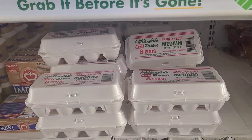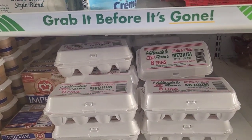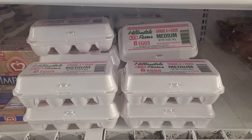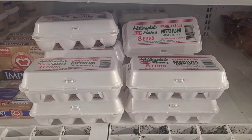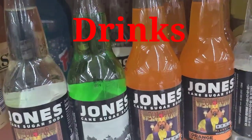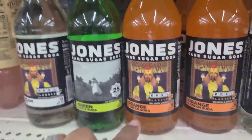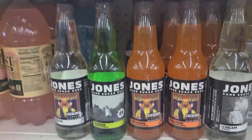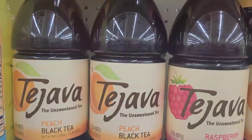I see the eggs — Hellandale Farms, but only 8 eggs, not a dozen. The package has decreased from 12 to 8 eggs at the Dollar Tree. They also have Jones cane sugar sodas in cream soda, green apple, and orange — a product of Canada, and new here.